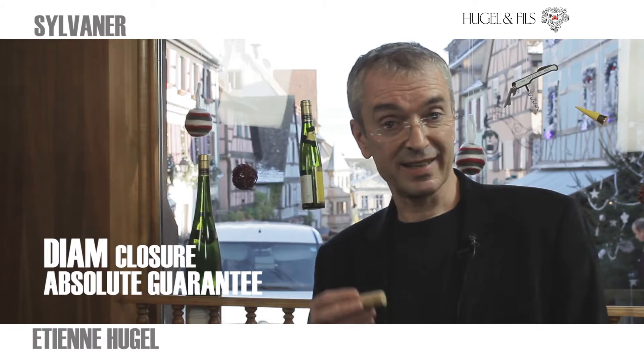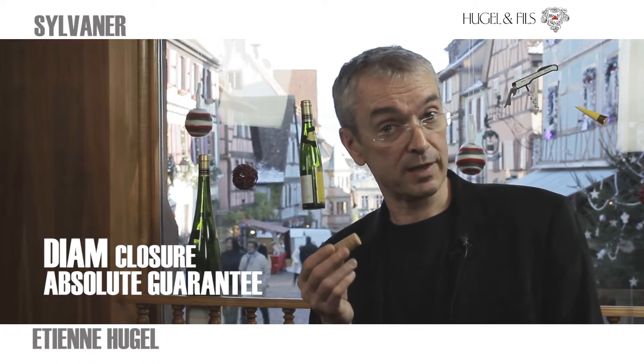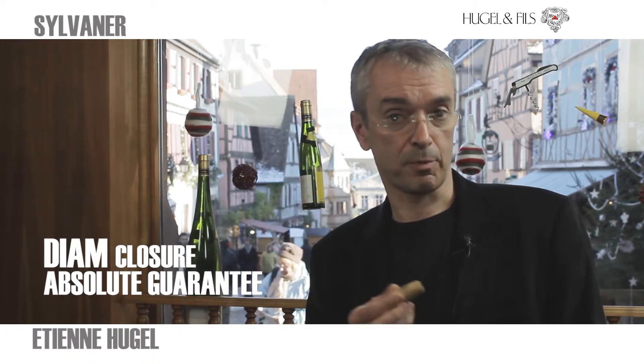The closure we use on this wine is Diamant — the absolute guarantee of no cork taint on any of these wines and no variation from bottle to bottle.